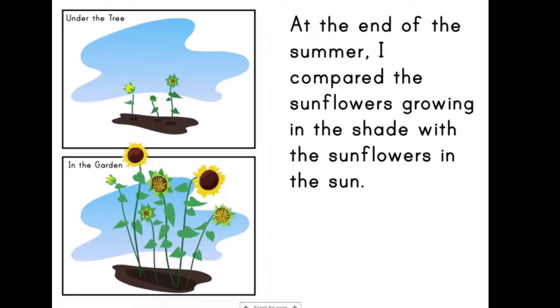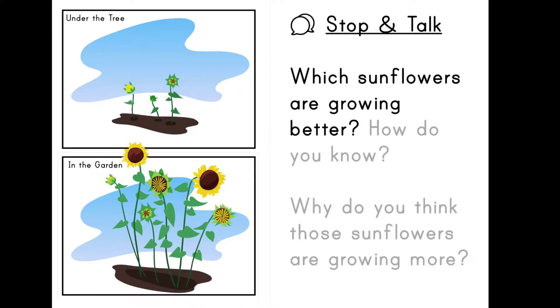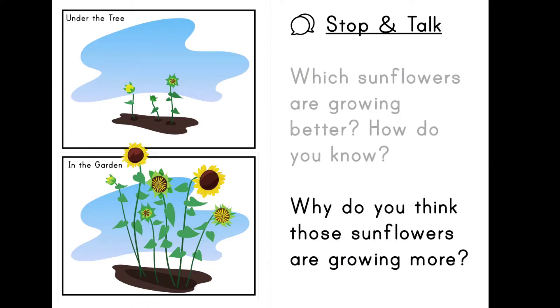At the end of the summer, I compared the sunflowers growing in the shade with the sunflowers in the sun. Let's stop and talk. Which sunflowers are growing better? How do you know? Why do you think those sunflowers are growing more? Click the arrow on the right to continue.